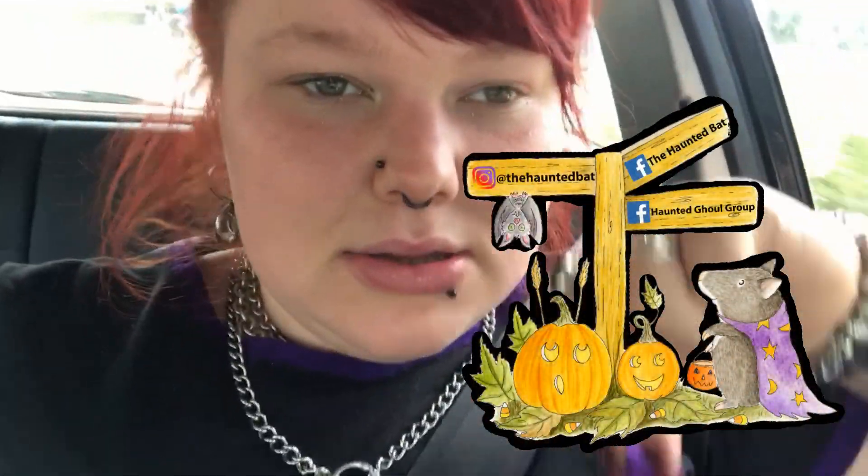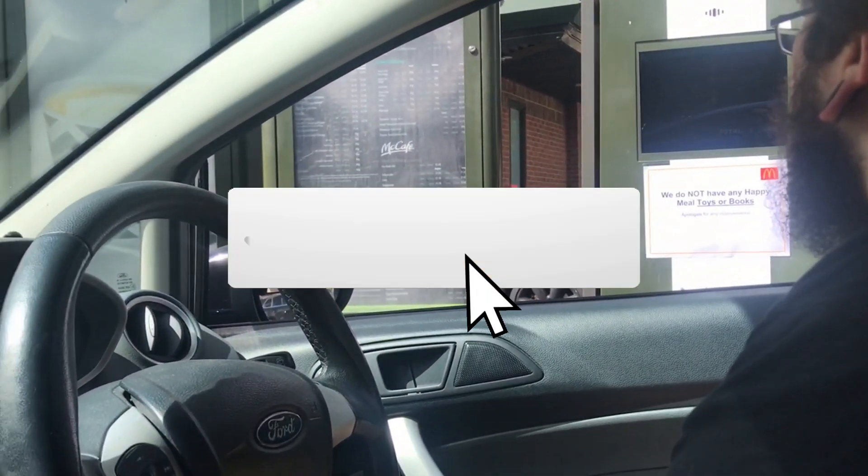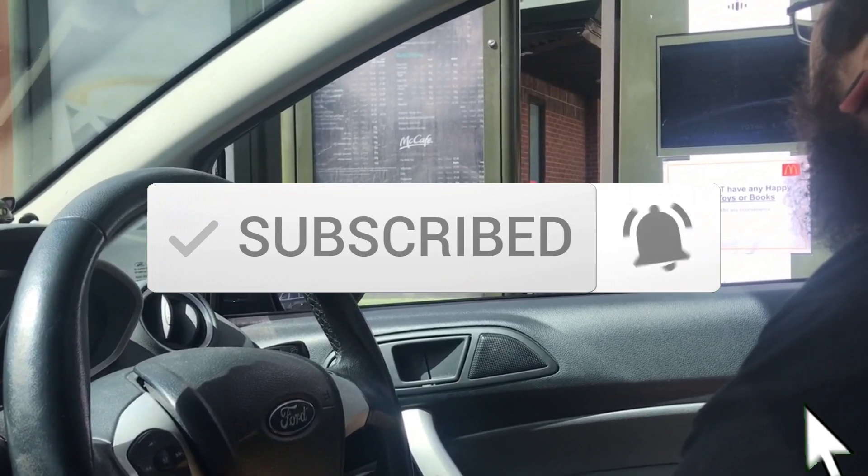Hi guys and ghouls! We're just on our way to do a few little shops and I thought I'd bring you along. I'm going to go to Hobbycraft because I need some more wool and just for a general look around, and we're going to go to a couple of reptile shops as well.